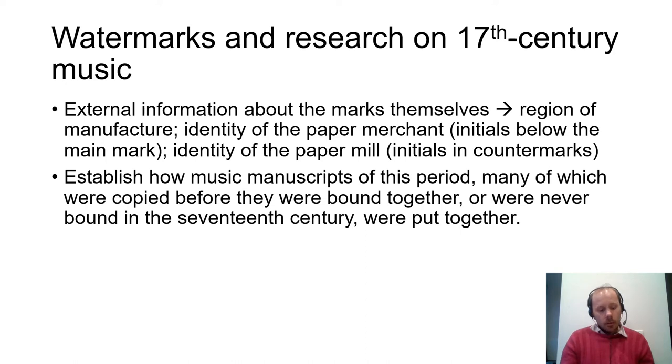Just as significantly, research on paper can help the researcher establish how music manuscripts of this period — many of which were copied before they were bound — were put together. The fact that 17th-century music manuscripts were sometimes used for extended periods before they were bound has important implications: the present order of leaves may not reflect the order in which they were copied, and manuscripts that are today separately bound may have once formed part of larger collections.